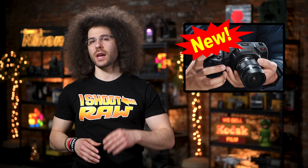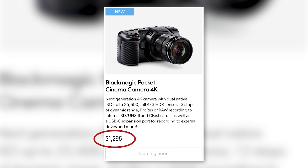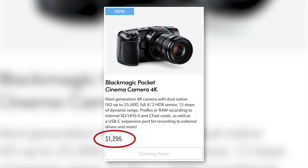The biggest news about this camera — other than its tiny pocket size — is its price: it's only $1,295. This might give the GH5S a run for its money.